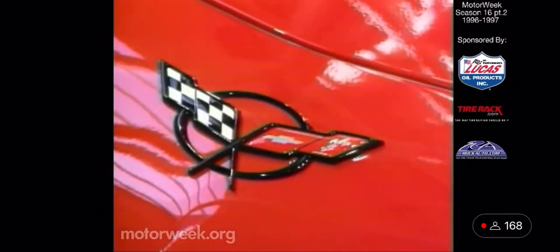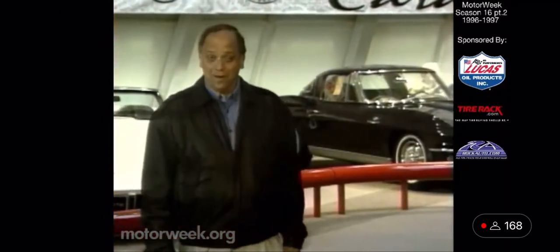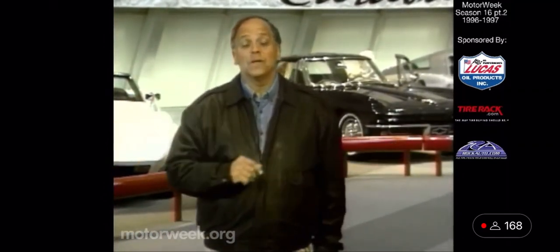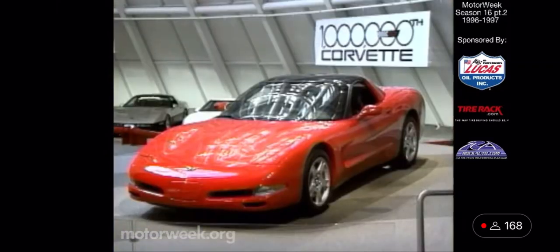Your host for MotorWeek, John Davis. Hello and welcome again to MotorWeek. We're glad to have you with us. We're in Bowling Green, Kentucky at the National Corvette Museum, where this week we take a special look at the long-awaited fifth generation of Chevrolet's all-American sports car.